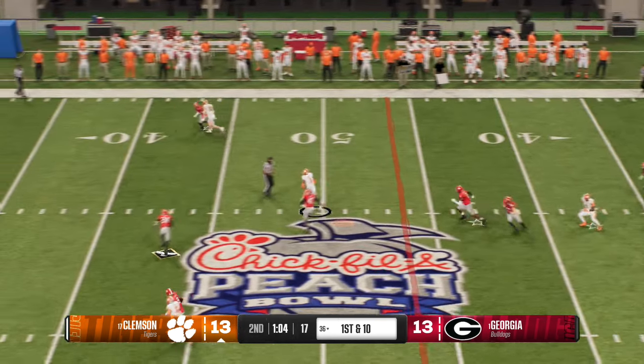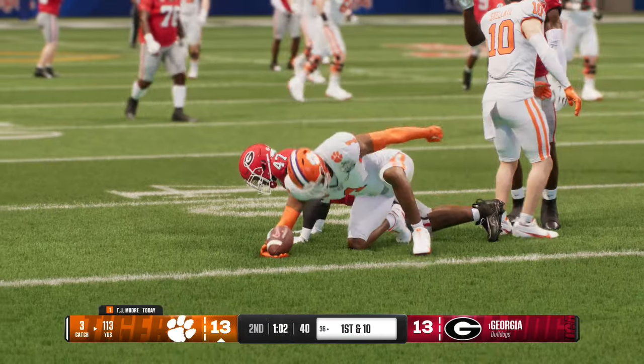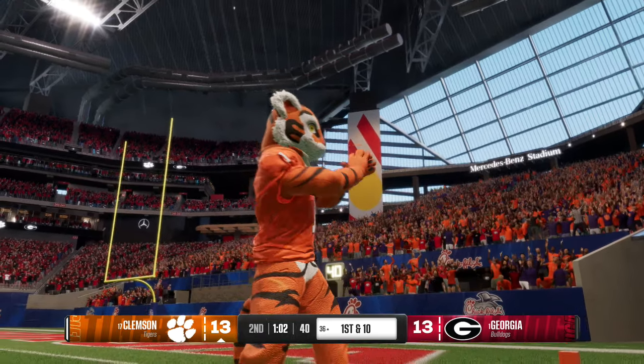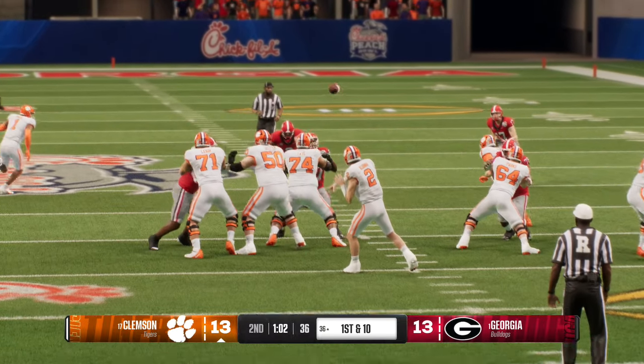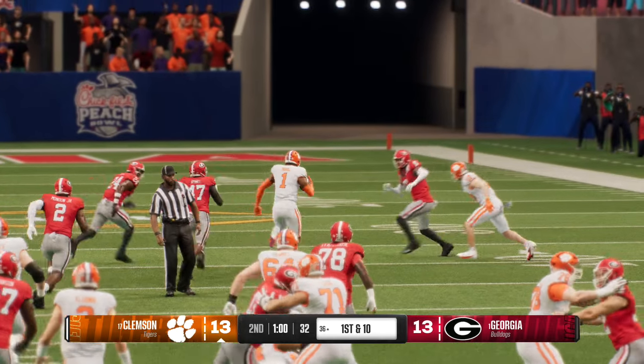First down, we're going to throw the ball — looks downfield and connects with a wide open wide receiver. Big play across midfield — slotted near the 36. The defense knew coming into this game that this guy was going to be a handful — they've got to change things up. This guy's already got over 100 yards in this game in the first half.